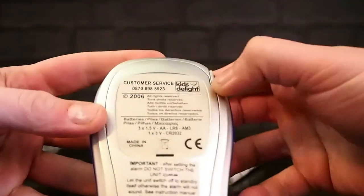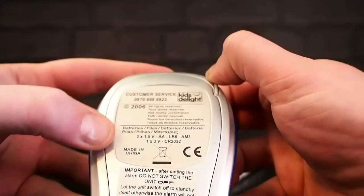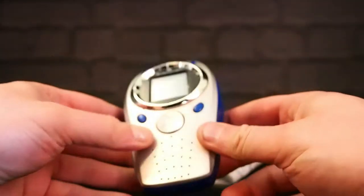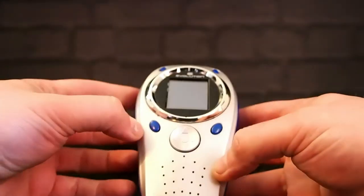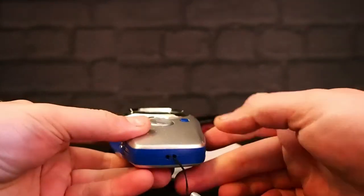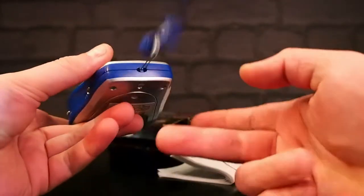What have we got on the back? Customer service number. Kids Delight. 2006. Batteries. After setting the alarm, do not switch the unit off. OK — well, that's a big bonus. So I need to go away and find some batteries and put them in this, because there are none. I am assured this works, so we will find out in a moment. It's got the stylus thing still attached, somehow.